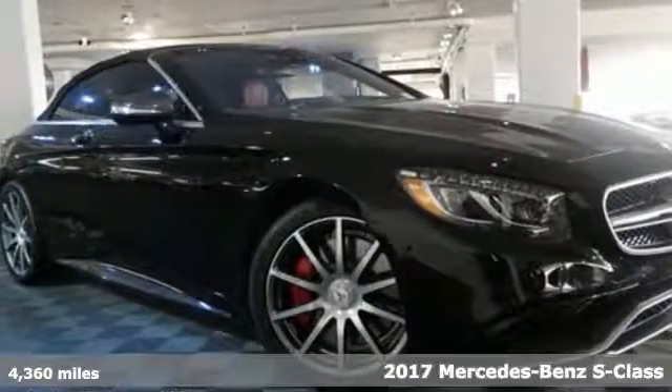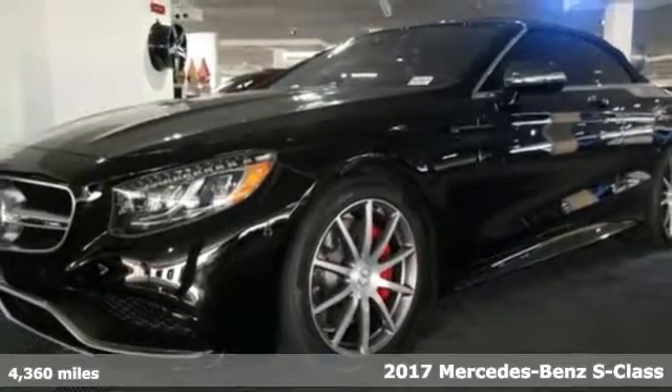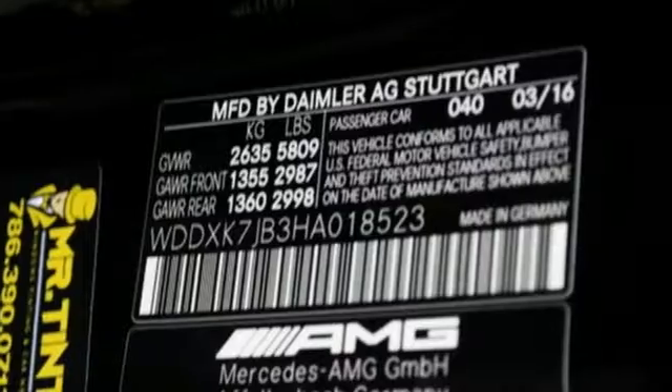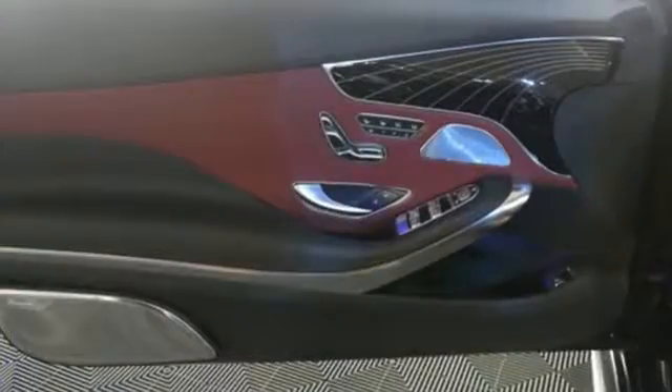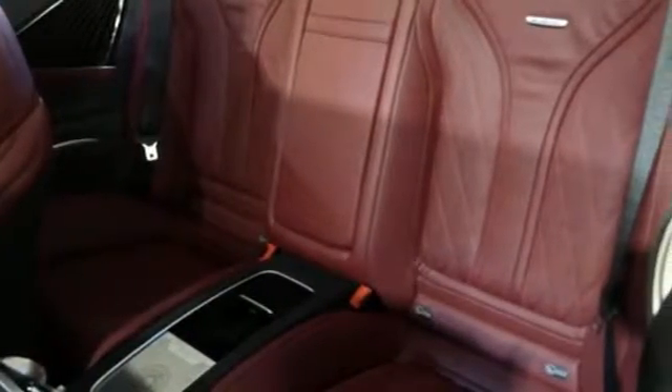It's a 2017 Mercedes-Benz S-Class. Choose your involvement and your level of relaxation. The handcrafted premium look lures you inside, and the innovation lights up your eyes with dual 12.3-inch high-resolution screens, multi-color, multi-zone LED ambient lighting, navigation and Bluetooth.